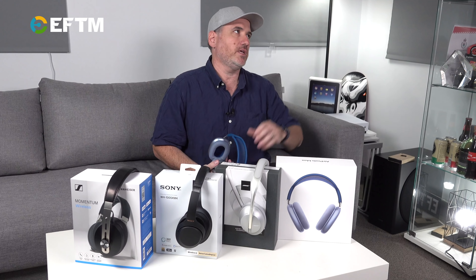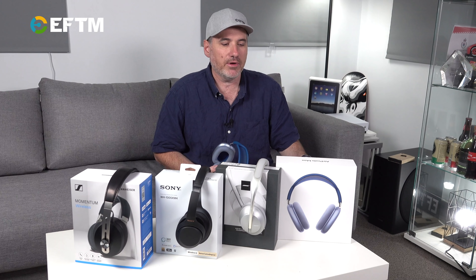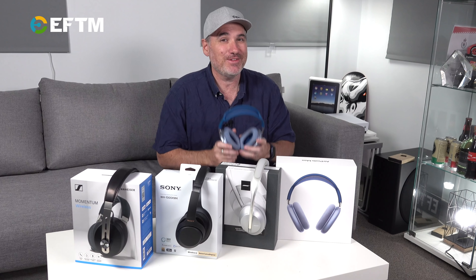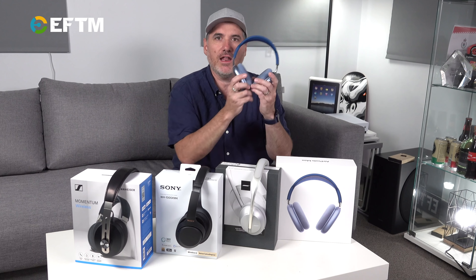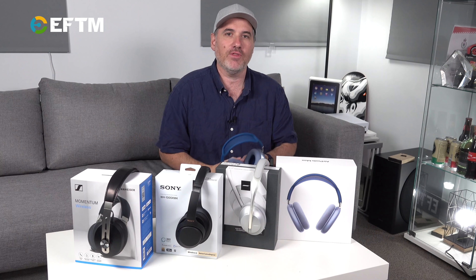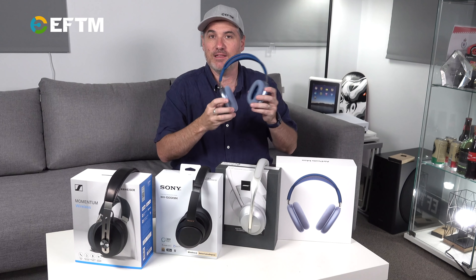Yes, it's not included in the box, and yes, Apple love to make you buy another cable or dongle. But I would say 95%, maybe 99%, of people buying these have no need for that cable. When I'm travelling, I rarely plug into the plane anymore. If you've got $899, you've got Netflix, Stan, Disney+, you've got them all — you're downloading content to your tablet, which automatically pairs with your AirPods Max.